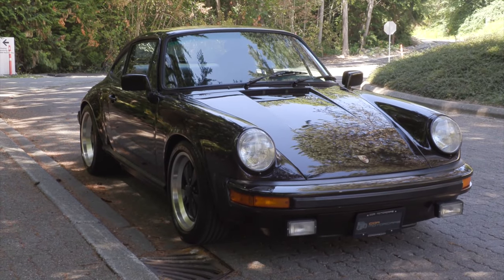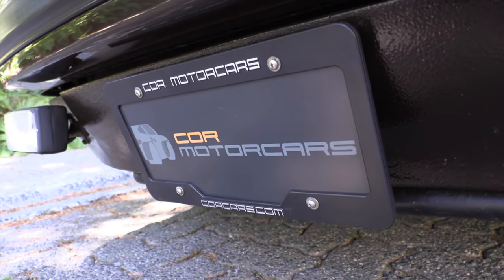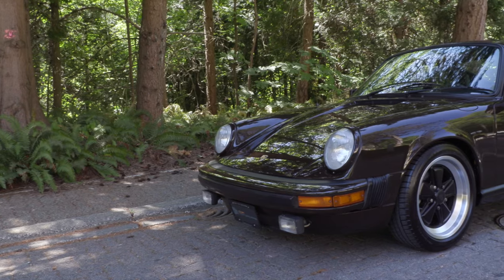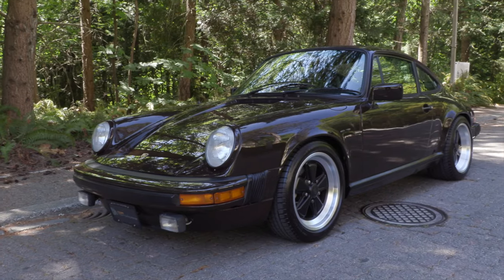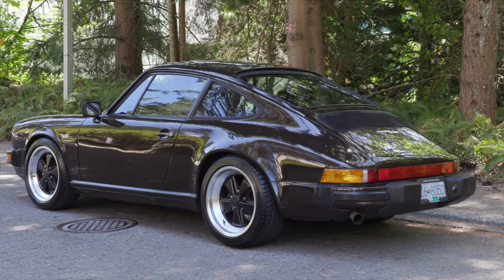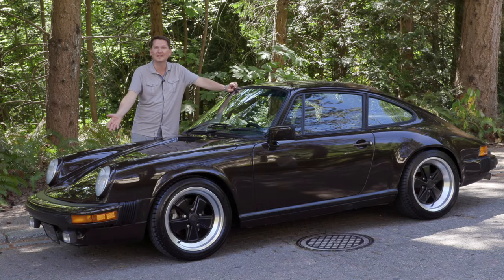The backstory on this — and thanks again to Core Motor Cars here in Vancouver for letting me borrow this car for the day — is Core had this car about five years ago. Mechanically it was fine, but the paint was tired and the interior was not the best color combination for the exterior. So he had it totally resprayed, with new rubber seals around the windshield front and back, new rubber on the bumpers front and back to really refresh this car. It is the original color, and this dark chocolate brown really is of today — a lot of people are doing the retro look on newer 911s to make them look kind of like this.